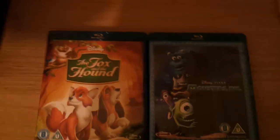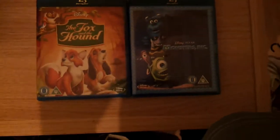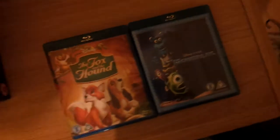Hello there! Unboxing the Unboxable here with two Blu-ray unboxings this time — The Fox and the Hound and Monsters Inc, both on Blu-ray, both Disney. We'll start with The Fox and the Hound.